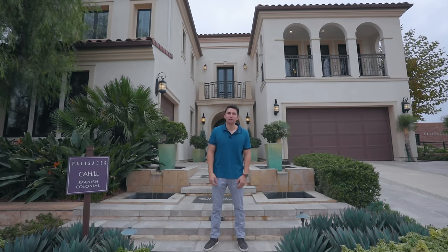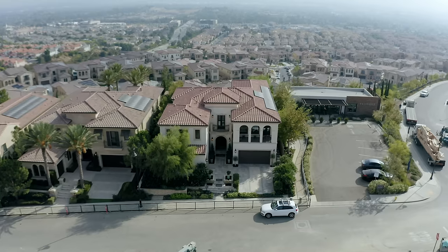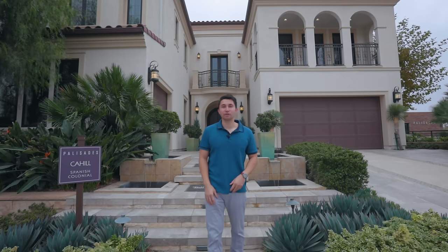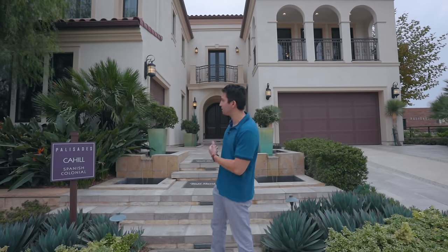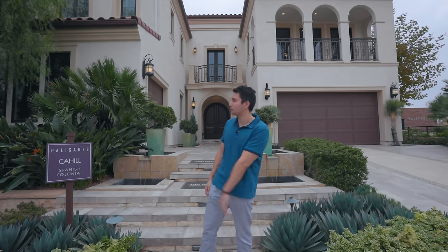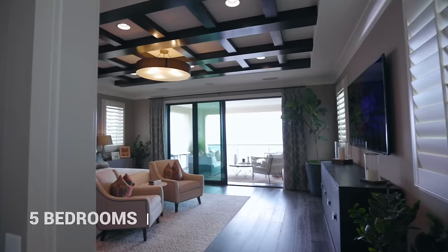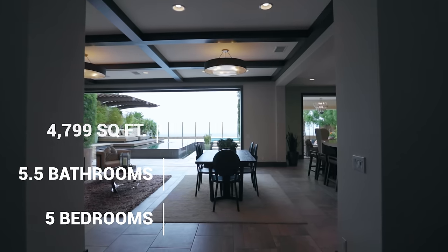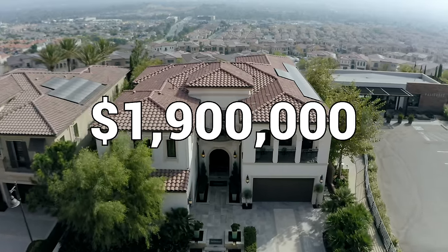Welcome back to another luxury home tour. My name is Darren Kriz and today we are going to give you a full tour of this beautiful brand new model home. We are in the city of Porter Ranch, a very nice quiet city in the north San Fernando Valley in Los Angeles County. This is a Cahill Spanish Colonial model featuring five bedrooms, five and a half bathrooms, 4,799 square feet of interior space, priced to start at just $1.9 million dollars.